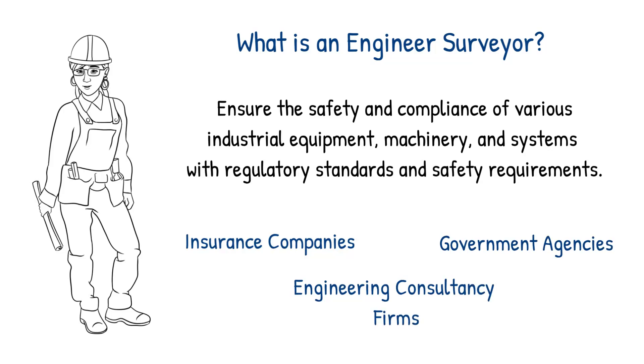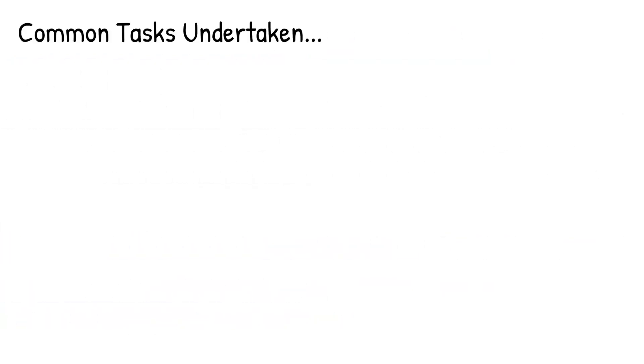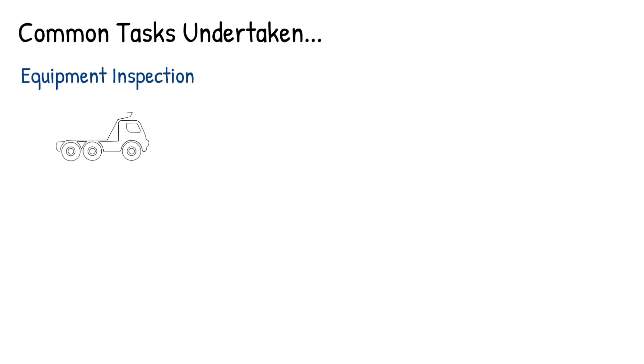This video is going to provide an overview of what an engineer surveyor may do day to day. Equipment inspection: engineer surveyors inspect a wide range of industrial equipment including pressure valves, boilers, cranes, lifts, escalators and electrical systems and more.